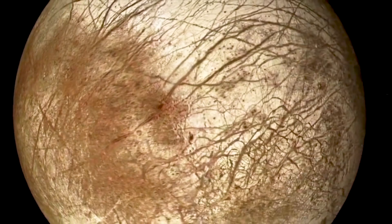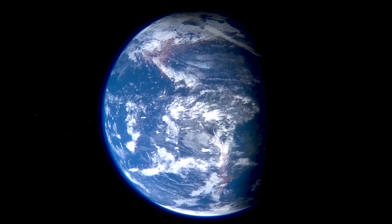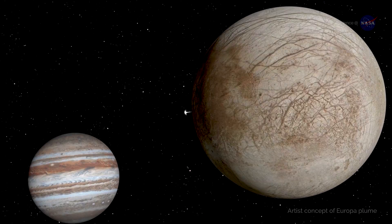Finding analogues for Europa on Earth is a challenging exercise. Earth is relatively warm compared to Europa. Finding places on Earth where you can go and find permanent ice that's relatively thick, there's only pretty much two places you can do that — there's Greenland, and then there's also Antarctica.